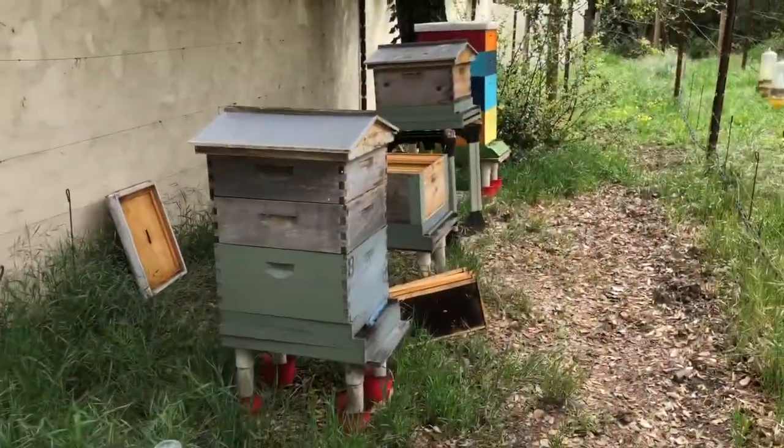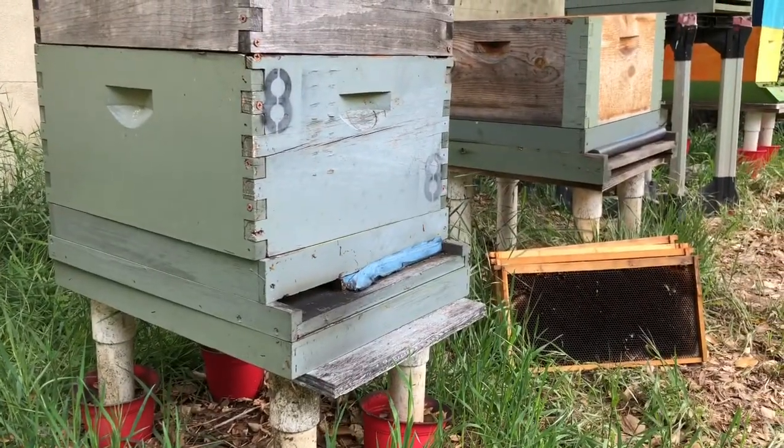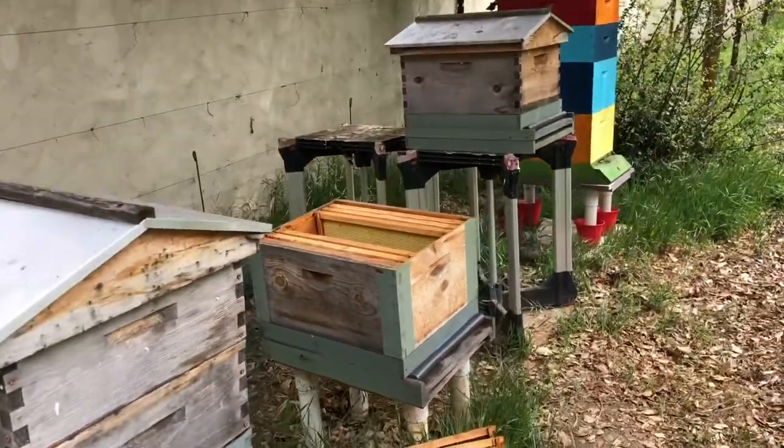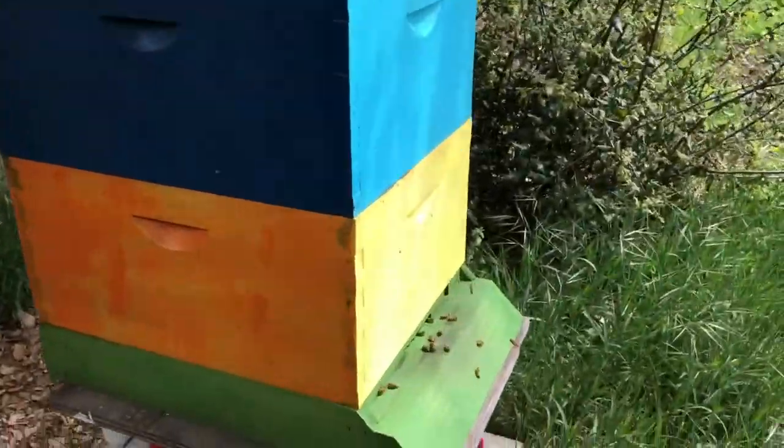Here are the existing hives. This is the one that made it through the winter and is still waking up — not much activity. These are the two that died, which we'll be replacing. And here is my hive, also still waking up.